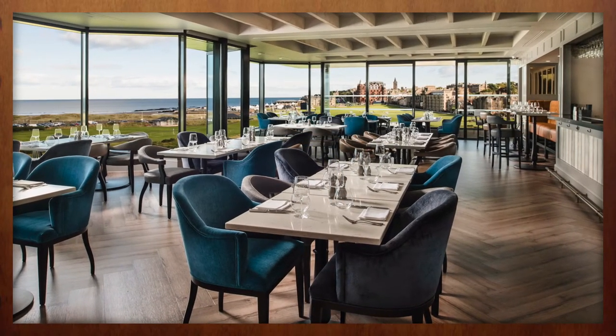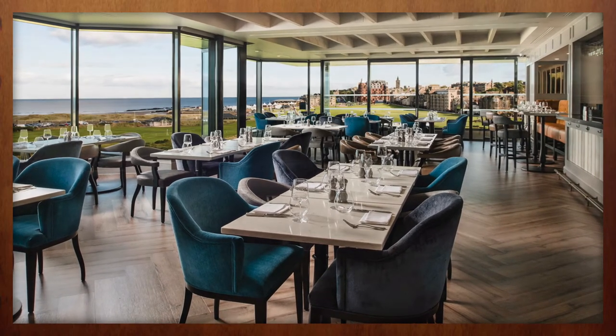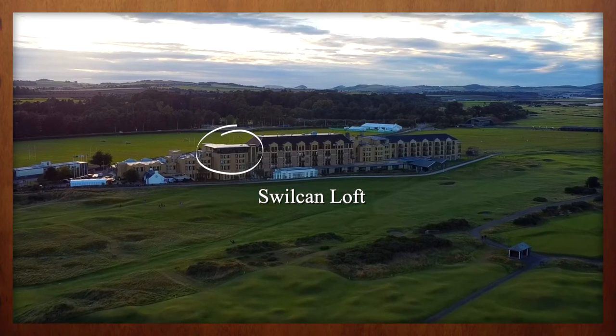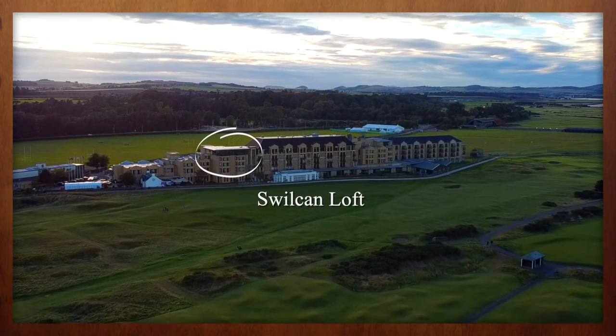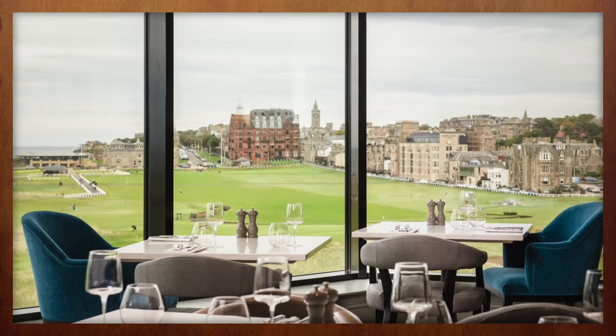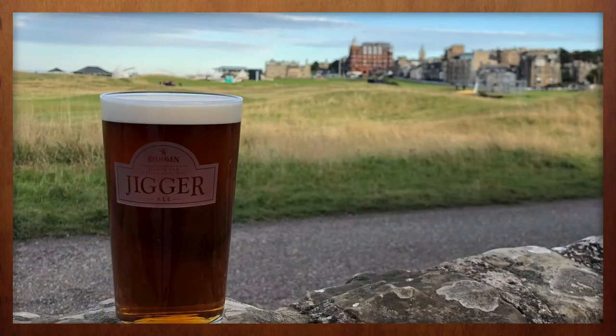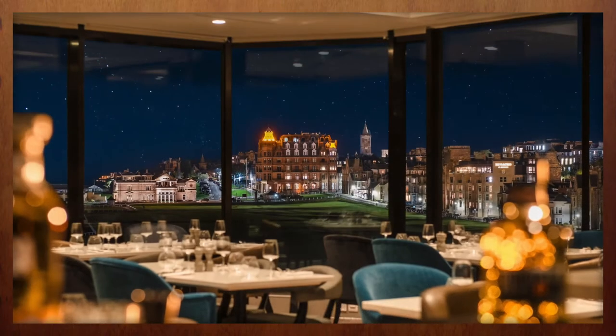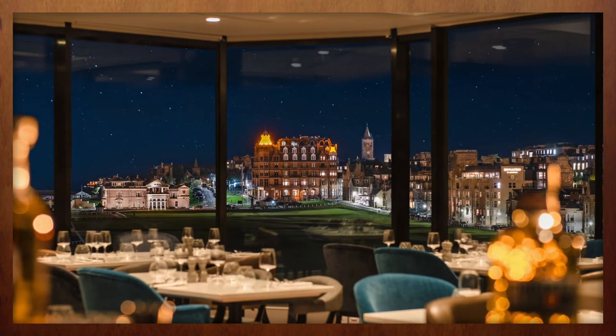The main attraction to come out of this expansion, however, is the new Swilkin Loft Restaurant. Located on the fourth floor of the hotel, the Swilkin Loft features a varied menu of local specialties alongside an inspired cocktail list. But like many areas at this landmark hotel, the commanding views across the Old Course at St. Andrews will absolutely steal the show.